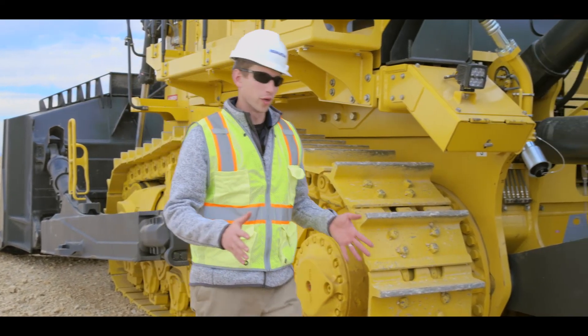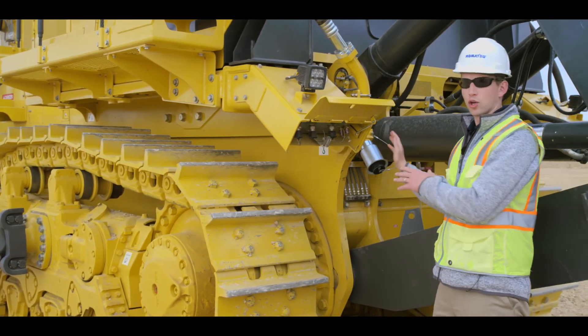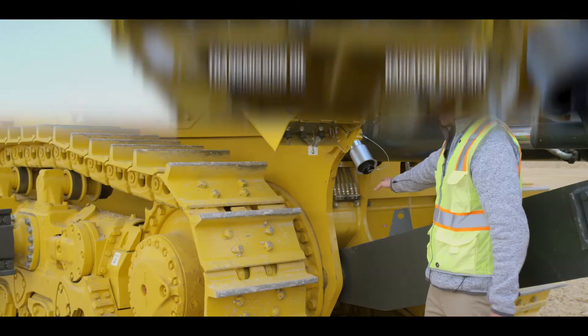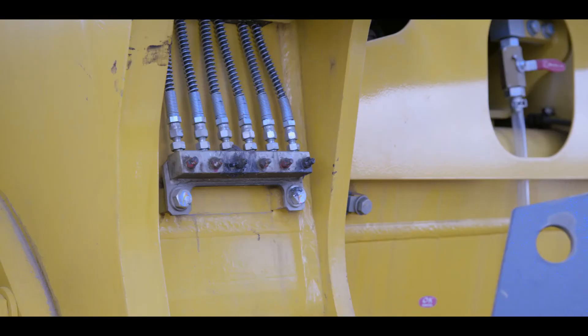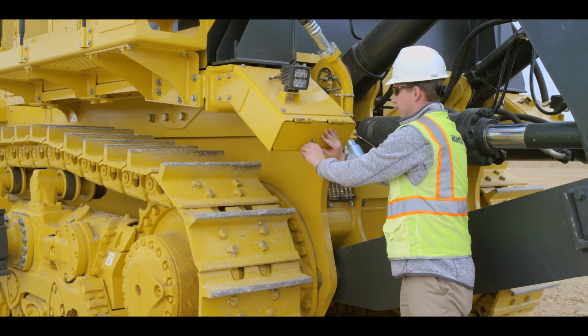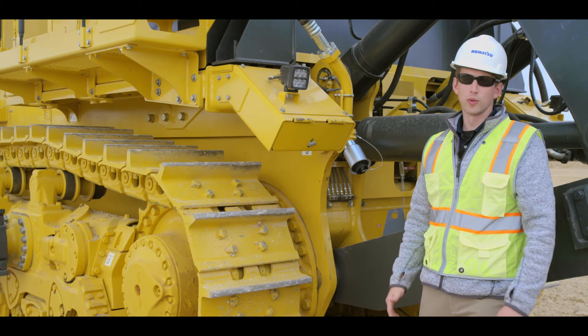As we move to the left rear of the machine, we can see the quick couplers and the remote grease points. These components provide convenient ground level accessibility.